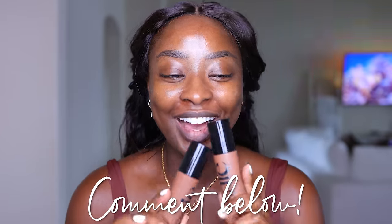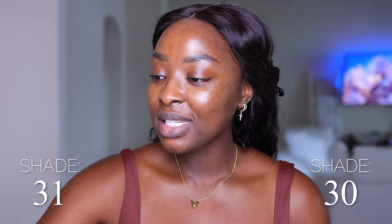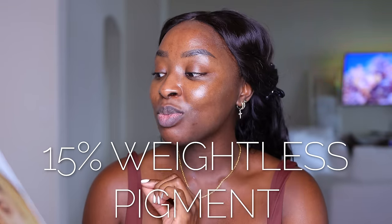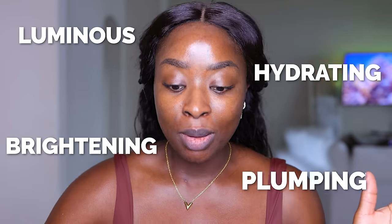I think I've used this before — comment and let me know if you've seen the video — but I got it again in the mail and I want to try it again. I've got shade 30 and 31. If you have dry skin, this will be perfect for you. It has 85% skin serum in it and then 15% weightless pigment, so it's definitely giving a lightweight coverage. It talks about being luminous, hydrating, brightening, and plumping.